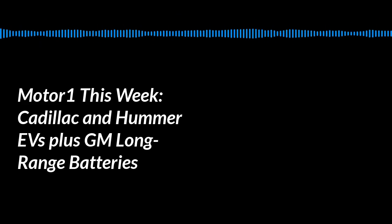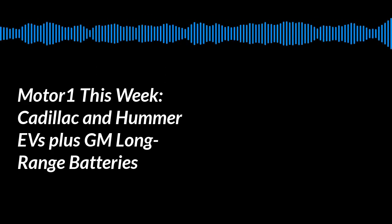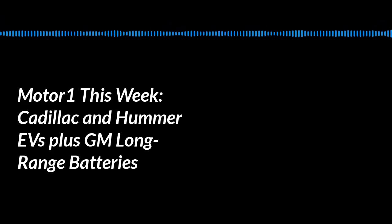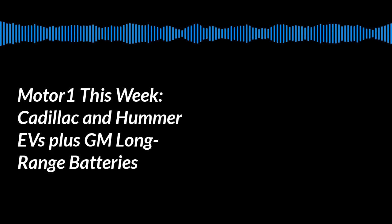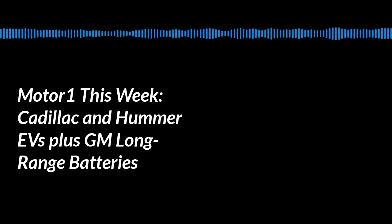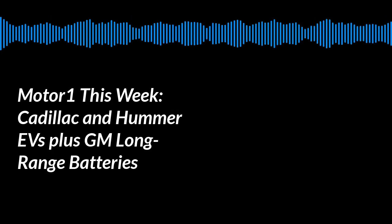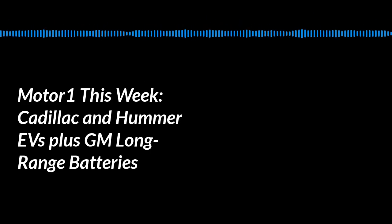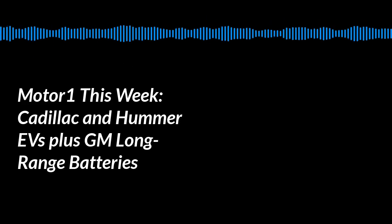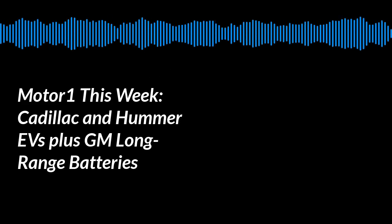Before we get into the vehicles, I think the fundamental piece of news out of GM about their electric plans is their new batteries. Yesterday they announced this new battery technology — they're calling it the Ultium batteries — and this is going to power their next generation of electric vehicles.